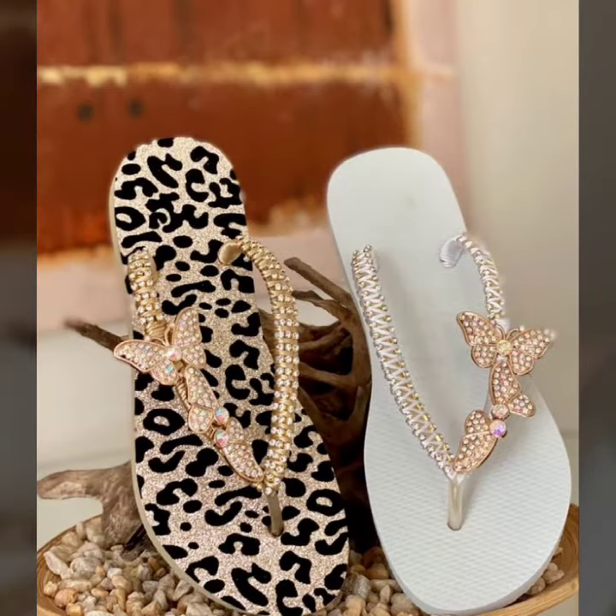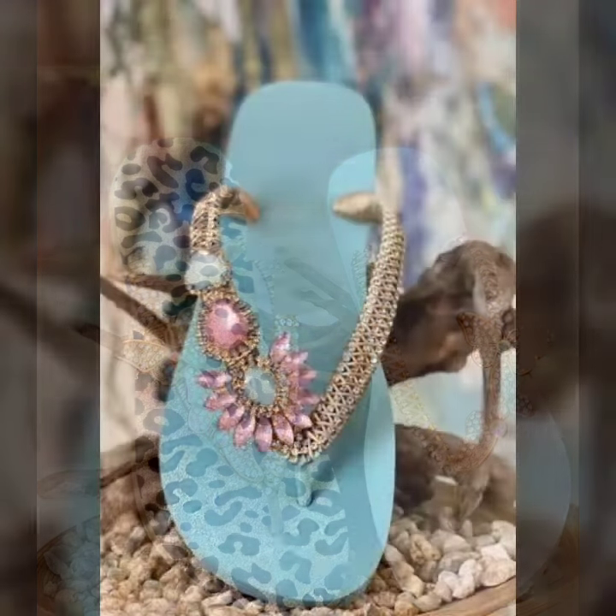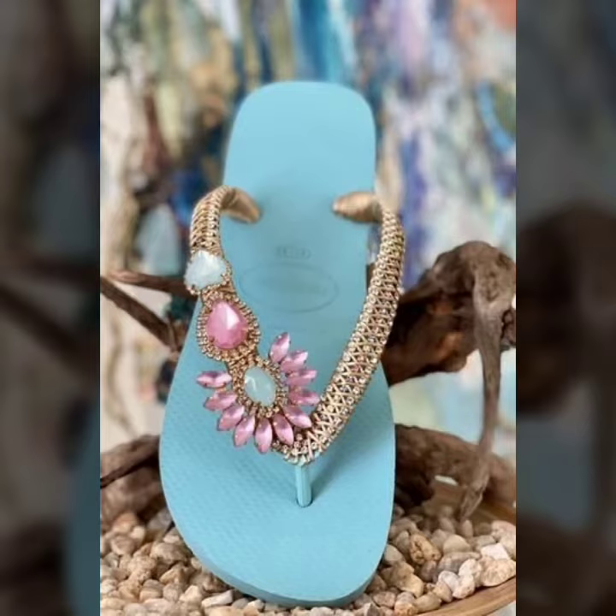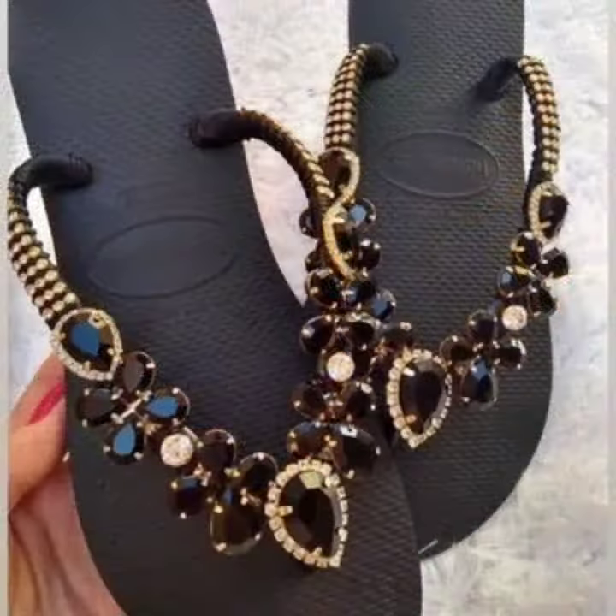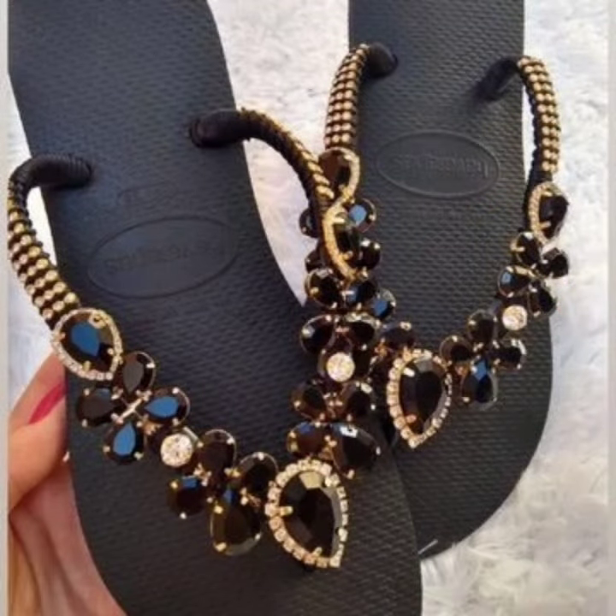Today I am going to share with you the most beautiful, most stylish, most trendy women's footwear collection — flip flop slippers and carry-all sleeper designs for you.